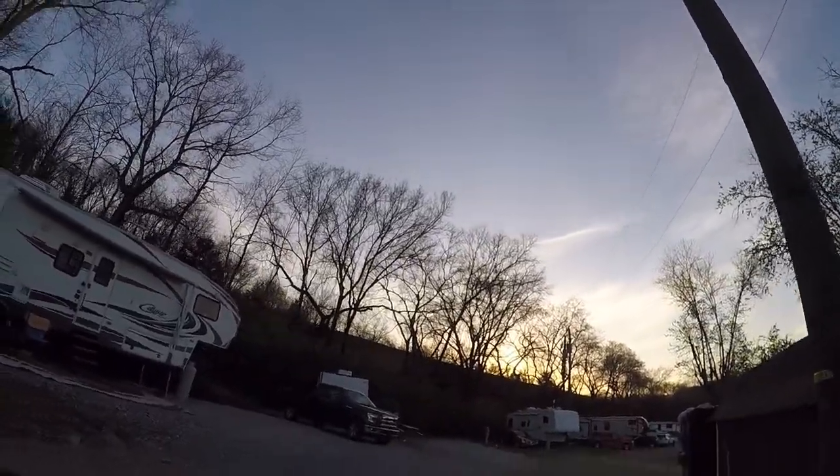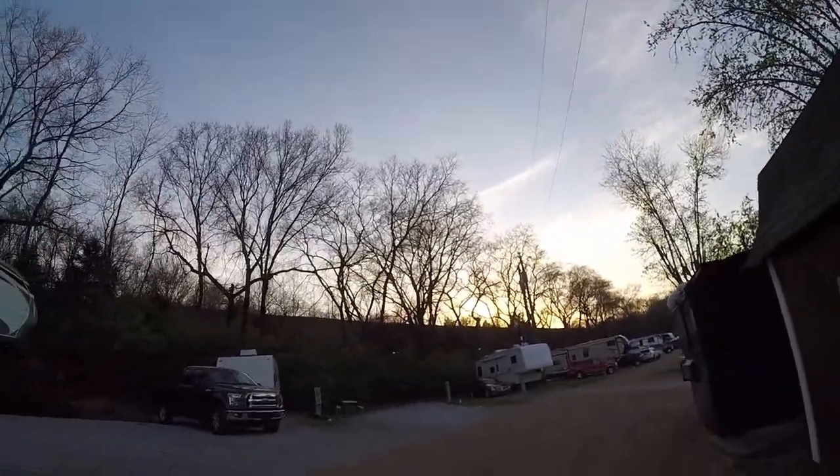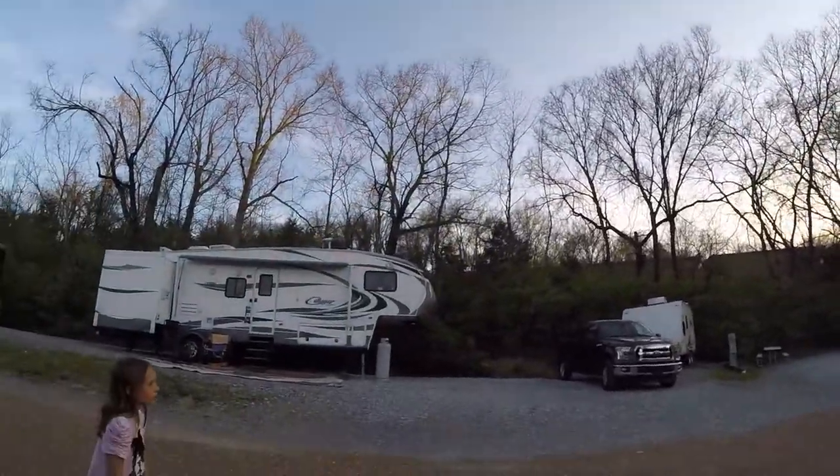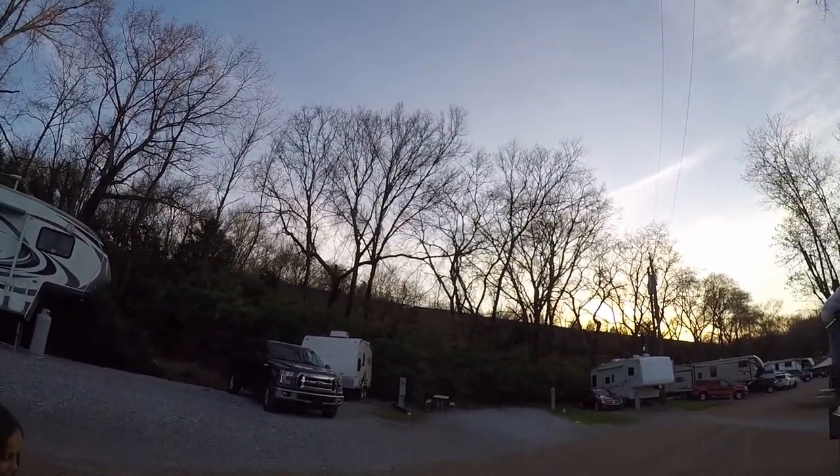Grand Ole RV Resort offers full hookup sites with 20, 30, and 50 amp electrical connections. The connections were where they needed to be. The setup was a little different with fresh water connection underground under a plastic cap, but it is still very easy to hook up — just a little different.